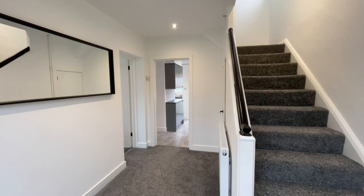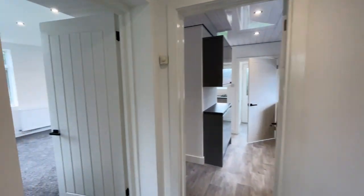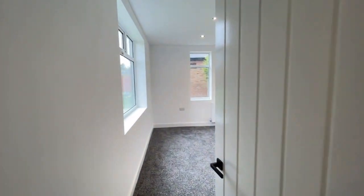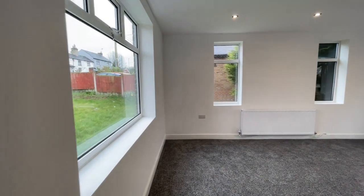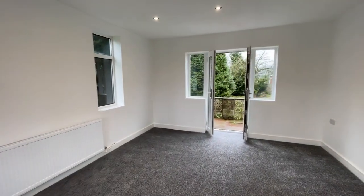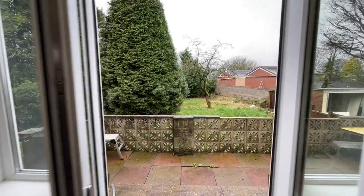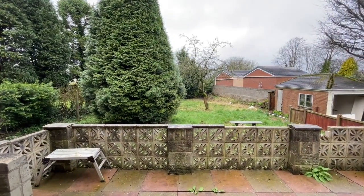There's a nice big reception hallway with stairs leading to the first floor, an under-stairs storage cupboard, and a big living room. From this living room, double doors open out onto the raised patio at the rear with views down the garden.